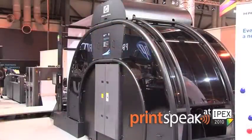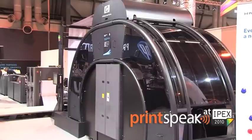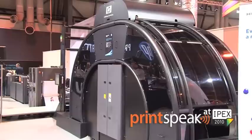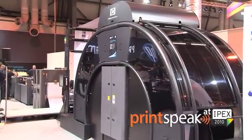The Pitney Bowes IntelliJet 20, based on the HP T200 inkjet press, offers leading class print quality at 1200 by 600 dpi with inbuilt Pitney Bowes production intelligence software. It produces complex transactional outputs without compromising speed or quality.